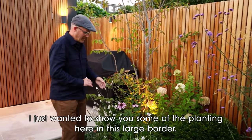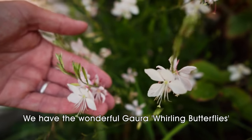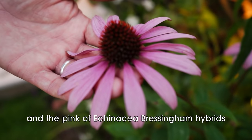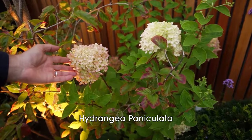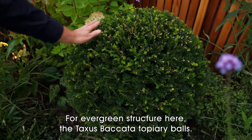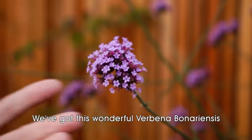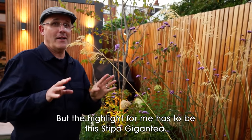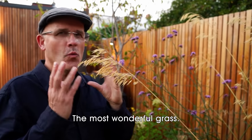I just wanted to show you some of the planting. Here in this large border we have the wonderful Gaura 'Whirling Butterflies', the pink of Echinacea Bressingham hybrid, and Hydrangea paniculata. The evergreen structure here comes from the Taxus baccata topiary balls. And for height at the back of the border we've got this wonderful Verbena bonariensis. But the highlight for me has to be this Stipa gigantea — the most wonderful grass.